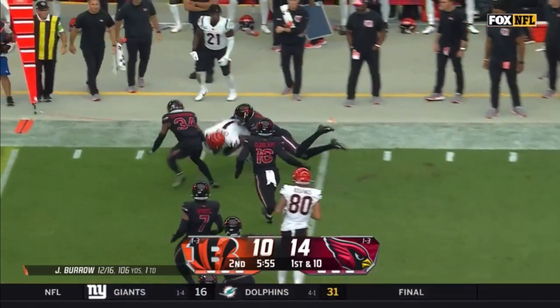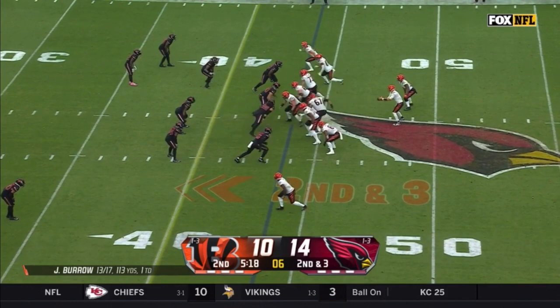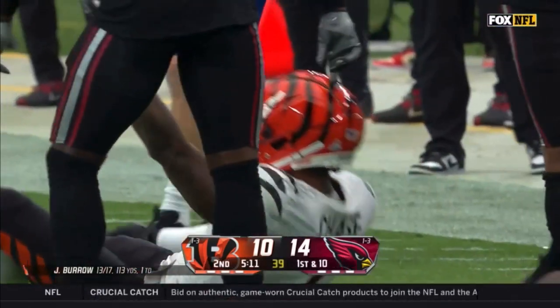Chase, he called it — the little RPO. Off the play fake, looking for Chase again who makes the catch, down at the 37, but enough for a first down.